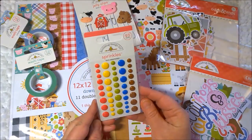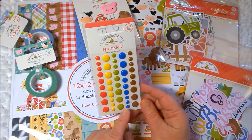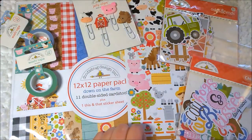These are enamel dots called sprinkles and this is the farm assortment. So there's red, yellow, kind of like a not-quite olive green, and then a blue and a brown. Lots of things to do with those.